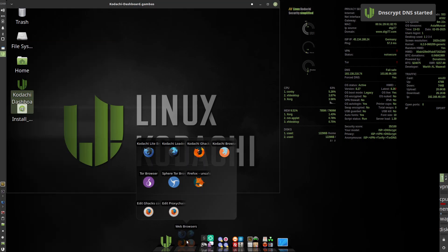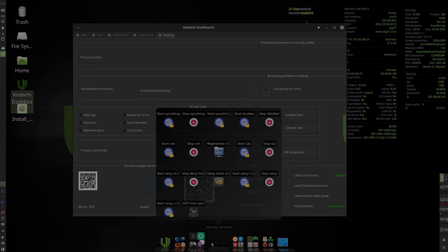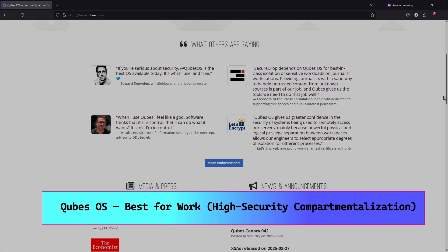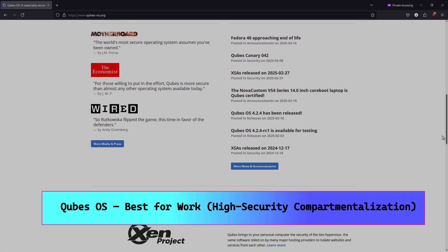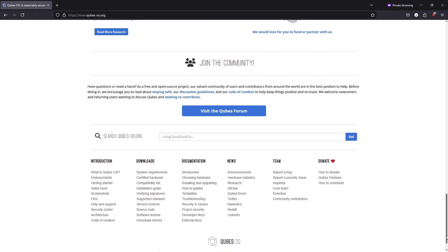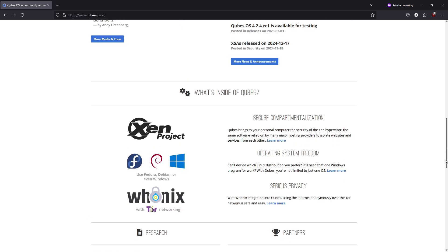Cons: slightly steeper learning curve — familiarity with VPN and Tor concepts helps. Qubes OS — best for work and high security compartmentalization. Qubes OS is a Fedora-based distribution built around Xen virtualization, letting you isolate applications into separate qubes that can't affect each other if one is compromised.